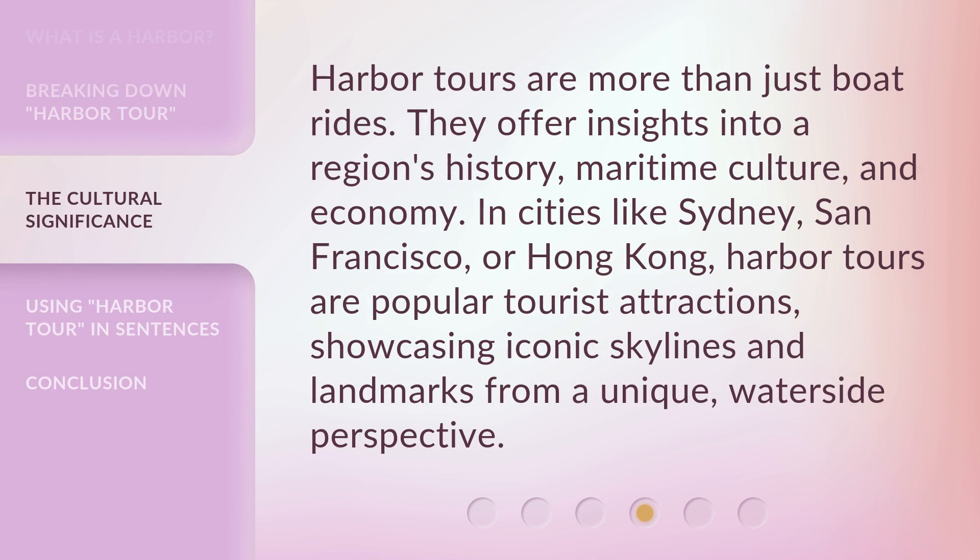Harbor tours are more than just boat rides. They offer insights into a region's history, maritime culture, and economy. In cities like Sydney, San Francisco, or Hong Kong, harbor tours are popular tourist attractions, showcasing iconic skylines and landmarks from a unique, waterside perspective.